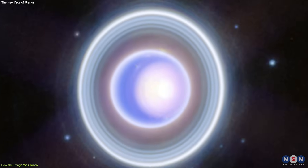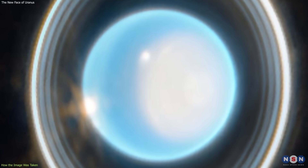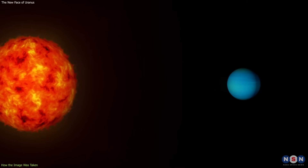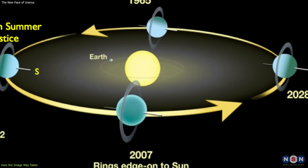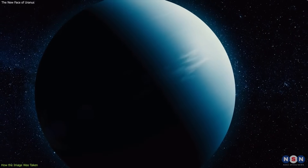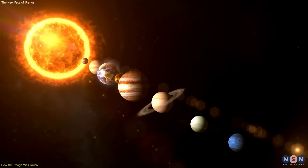The new image also shows that the polar cap has shrunk since the old image, which was taken in 2022, when Uranus was near its northern summer solstice. This means that the northern hemisphere of Uranus is getting colder and darker as it moves away from the sun, while the southern hemisphere is getting warmer and brighter as it moves towards the sun. These features tell us a lot about the structure, composition, weather, and seasons of Uranus, which are very different from those of the other planets in our solar system.